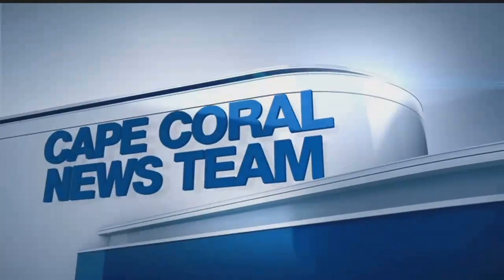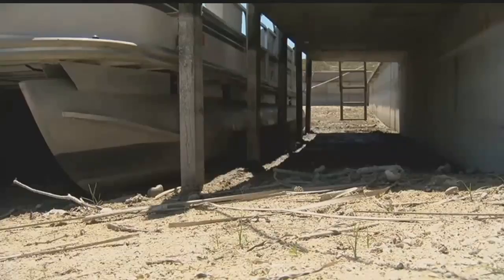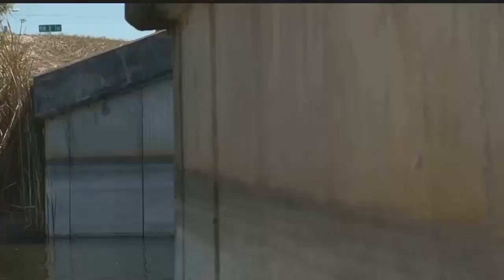Boats are bottoming out in Cape Coral. The drought has dried up the city canals, leaving boats like this one you can see right here high and dry behind countless homes in the city. NBC2's Jesse Pagan continues our team coverage. People are telling him they've never seen it this bad before.